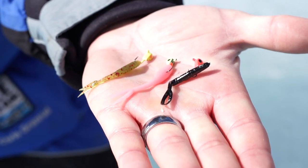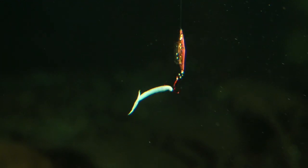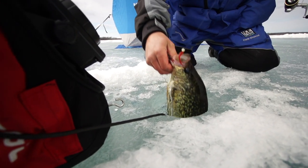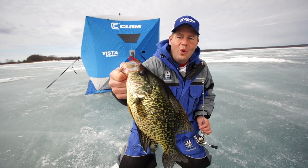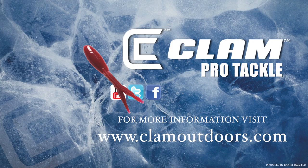Whether you thread it on your jig, wacky rig, or tip it on your favorite spoon, you will quickly realize its XL-sized results as you pull that trophy up the hole. In order to dream big, you've got to go big. This winter, rig up with a Mackie minnow XL and put bigger and badder fish on the ice.